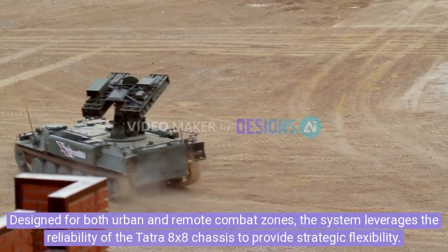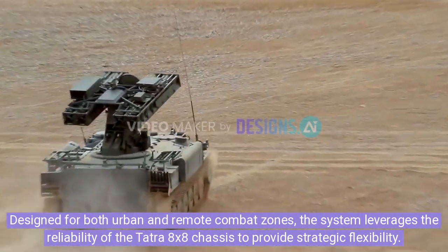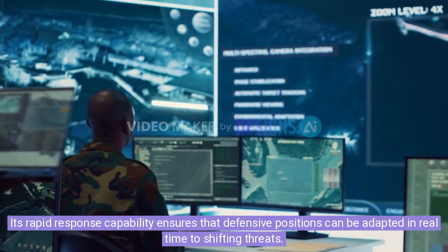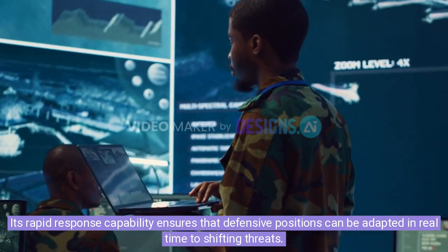Designed for both urban and remote combat zones, the system leverages the reliability of the Tatra 8x8 chassis to provide strategic flexibility. Its rapid response capability ensures that defensive positions can be adapted in real-time to shifting threats.